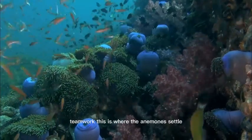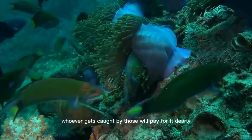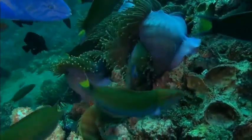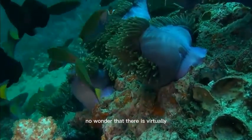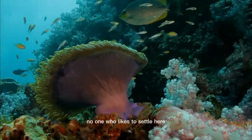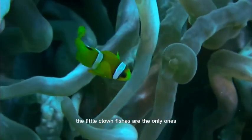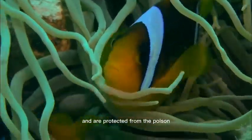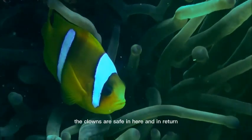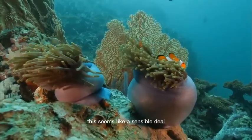Teamwork. This is where the anemones settle with their poisonous tentacles. Whoever gets caught by those will pay for it dearly or lose their life. No wonder that there is virtually no one who likes to settle here. The little clown fishes are the only ones that know how to deal with these tentacles. They cover themselves with the slime of the anemone's tentacles and are protected from the poison. The clowns are safe in here and in return will protect their anemone as well as they can. This seems like a sensible deal.